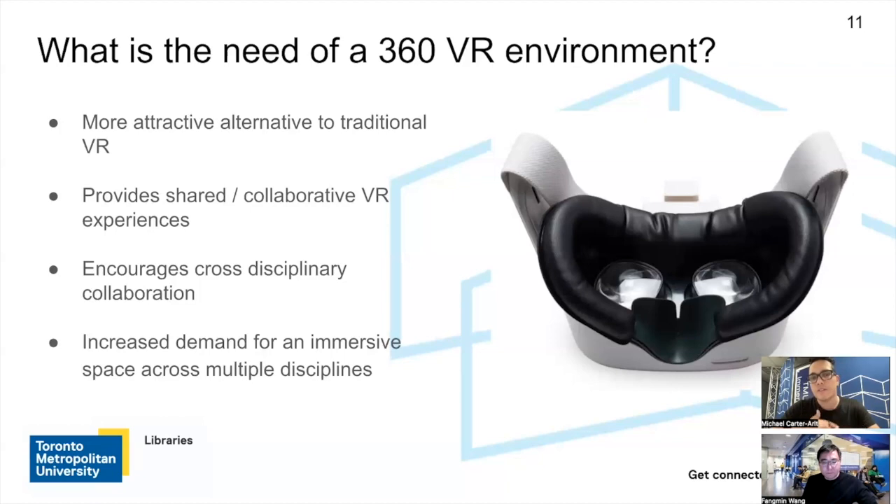It also encourages cross-disciplinary collaboration, mainly because we have the Immersion Studio here in the library, which allows us to collaborate with different programs across the university. And we've generally seen increased demand for immersive spaces on campus. Since we've had this — actually at the beginning of the semester — we've been getting a lot of inquiries about capstone student projects using it for their immersive final projects. There's clearly been a need for immersive spaces on campus and we're really happy to have this in the library.